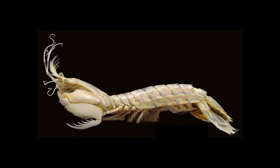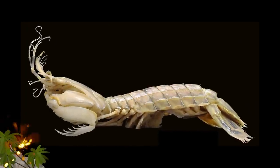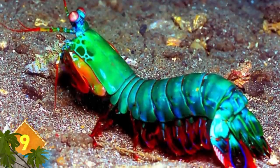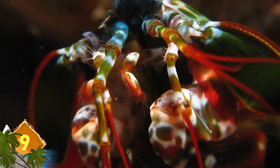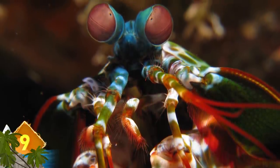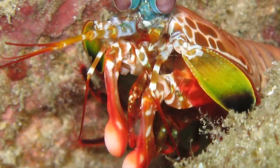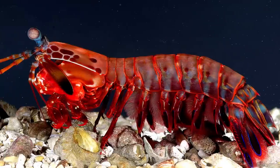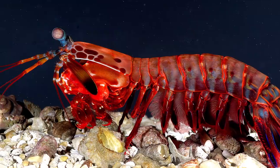Zebra Mantis Shrimp. Growing nearly 16 inches long, this is the world's largest species of mantis shrimp, and it's easy to see where the crustacean gets its name — from those stripes. These creatures have a spear-like appendage they use to ambush their prey, which are usually smaller fish. When the fish swims past, the zebra shrimp will use a slashing motion to impale it. They're found in the Indo-Pacific from East Africa to the Hawaiian Islands.